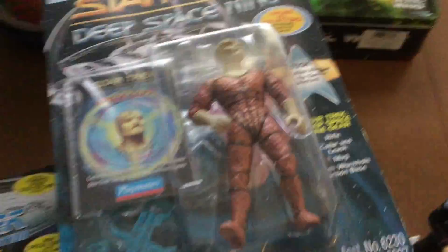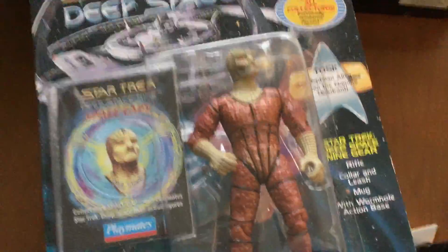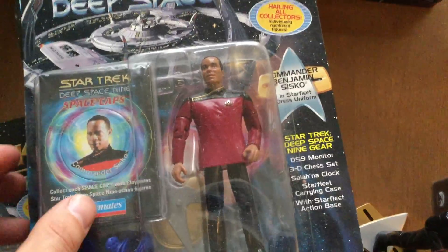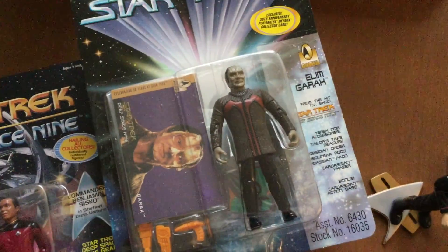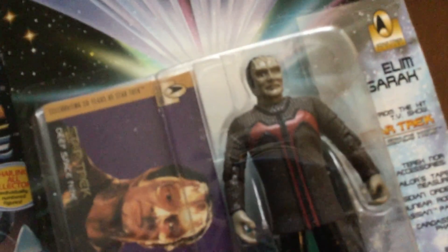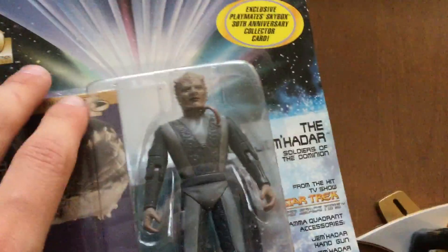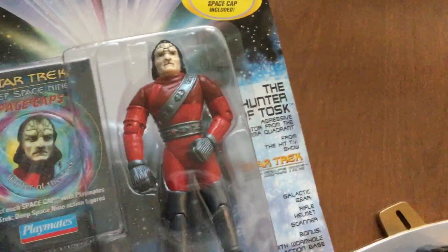And here's the pile of Deep Space Nine figurines. This is Tosk. Commander Benjamin Sisko. Elim Garak — pretty cool. The Jem'Hadar — I'm sorry, there's going to be Star Trek fans that are going to hate me for my pronunciation of these characters. And finally, we have the Hunter of Tosk.